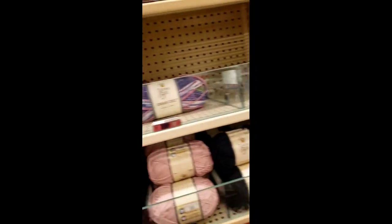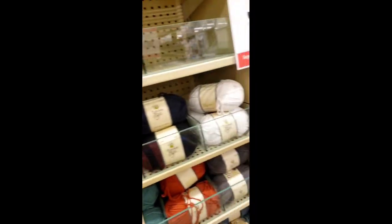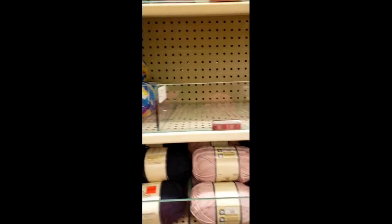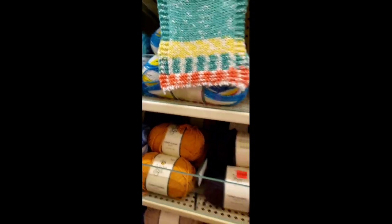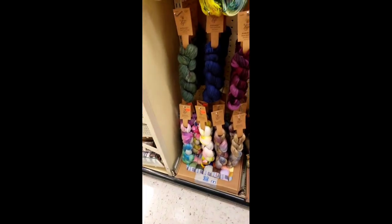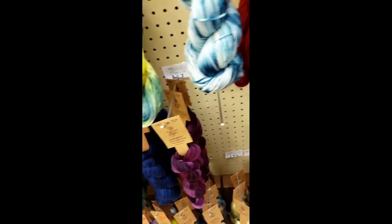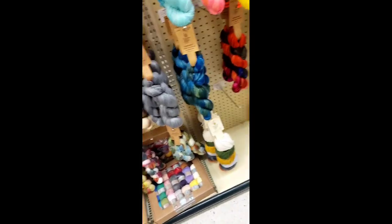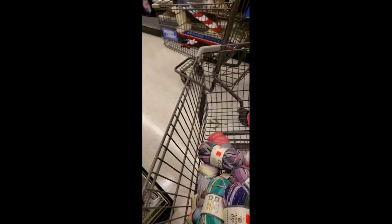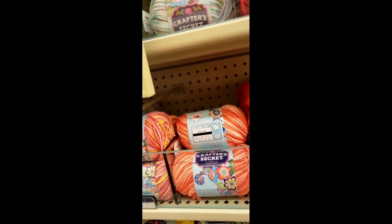So many different beautiful colors — I had such a hard time choosing but I could not get all of it. It's cool how they have those little samples hanging so you can see how it works up knitted — they don't do crochet ones though. I was upset that that purple colorway was not on clearance. Isn't that how things work out.